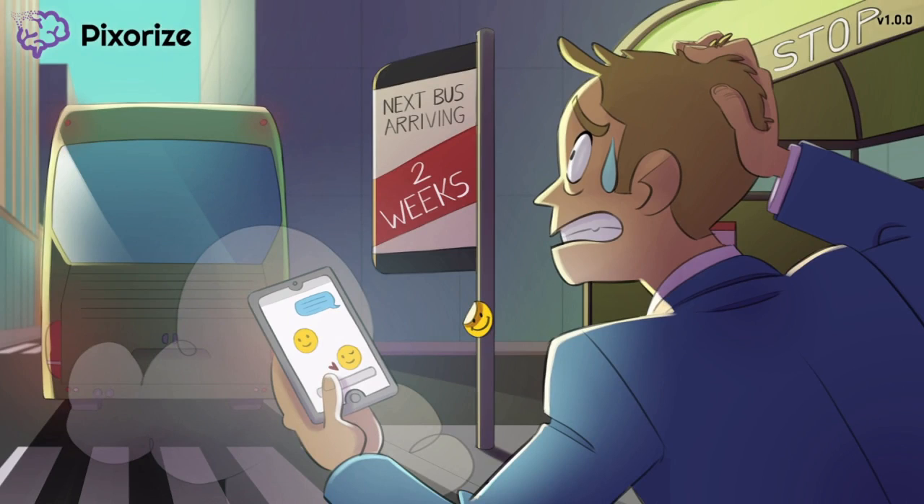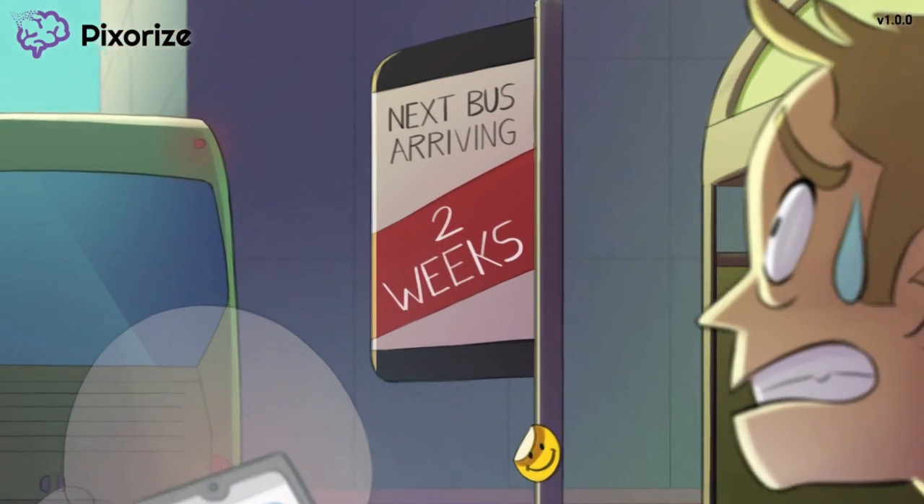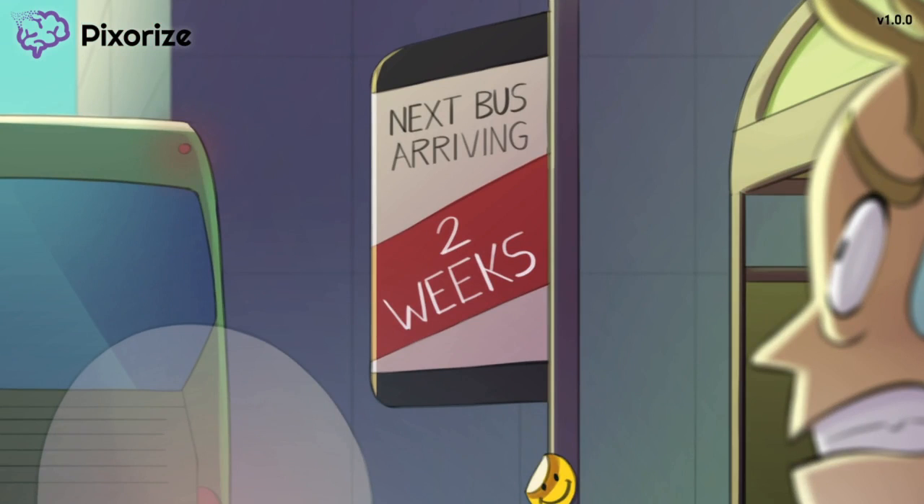Why is this guy so anxious? You missed the bus, buddy — so what? There's always a next bus, right? Let's just see when the next bus is arriving on the sign — and it says, oh boy, now I see why this guy is so anxious. That sign over there says the next bus is arriving in two weeks. The arrival time of two weeks reminds me that it takes roughly two weeks for BuSpirone to have a therapeutic effect.